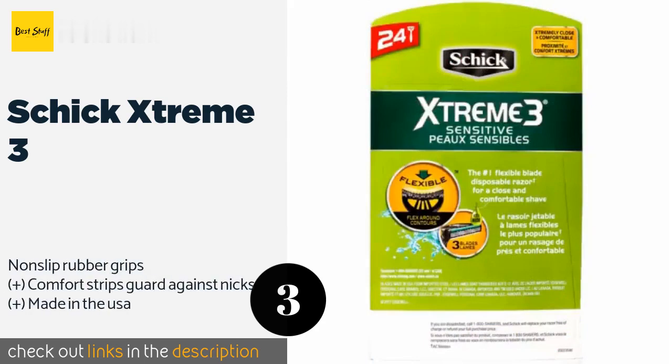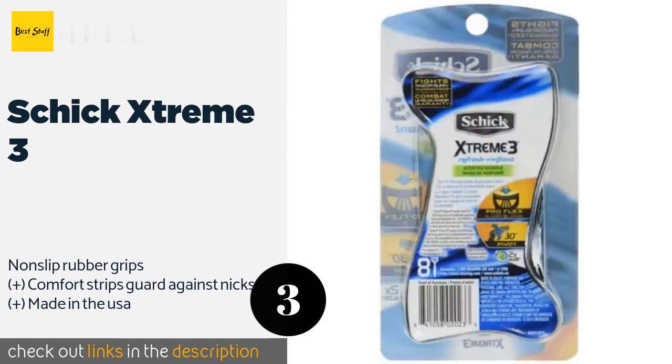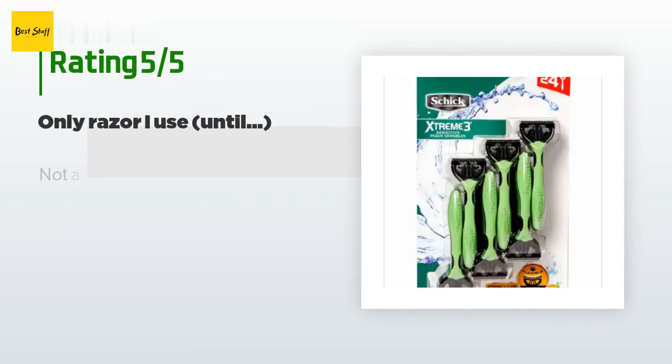Designed to give you the closest shave possible with no razor burn, the Schick Extreme 3 flexes and pivots with the contours of your face. Their ergonomic handles are comfortable to hold, they won't pull or tug on hair, and the easy-rinse design helps to prevent clogs. The price is approximately $28. This product has an average of 3.7 stars from more than 758 customer reviews.